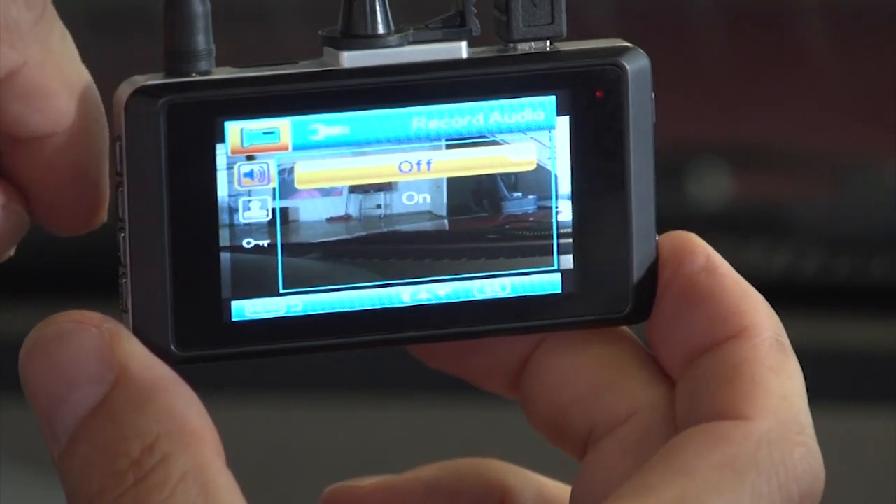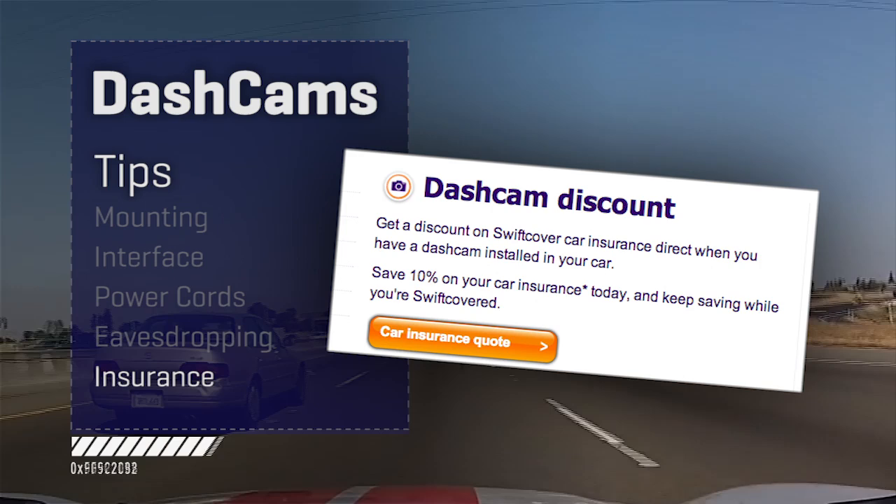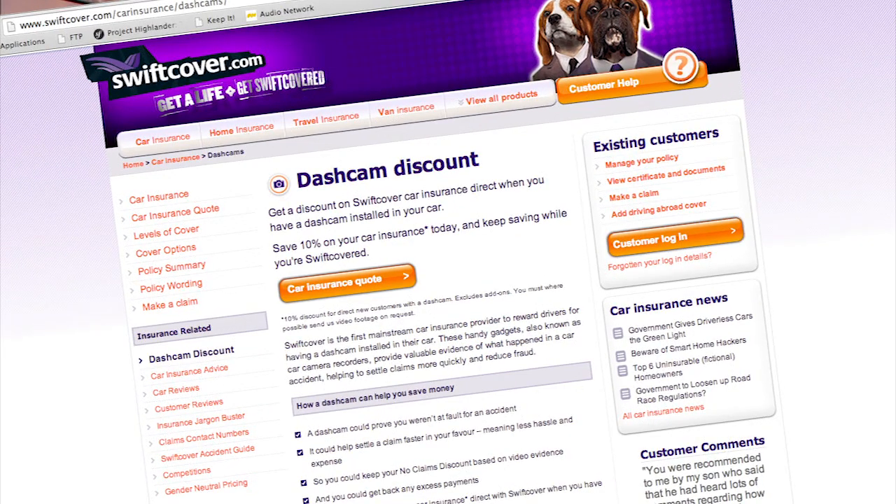And in many countries like Spain, Austria, and Switzerland, even recording video of the public road without people's permission is banned. You might ask, what kind of insurance discount do I get for doing this? In the U.S., as far as we can tell, none. There is one insurer in the U.K. offering a supposed 10% discount for having a dash cam, but you're kind of ahead of the curve with one of these.